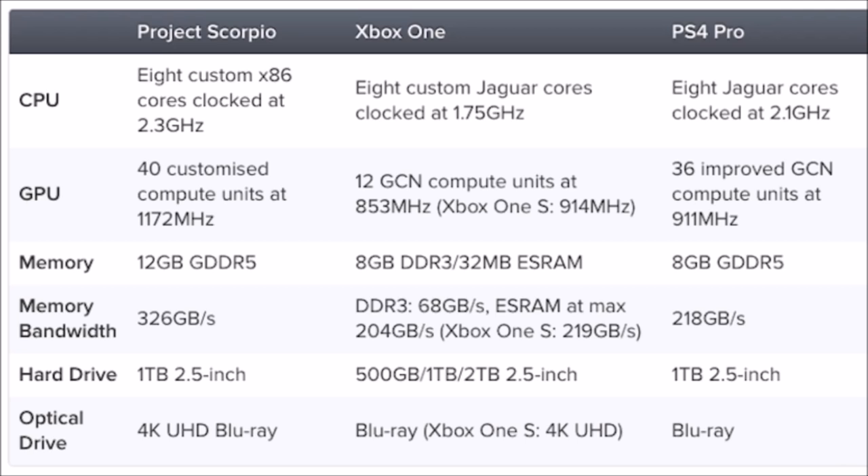The memory bandwidth is 326 GB/s on Scorpio, compared to 68 GB/s on the Xbox One. With eSRAM the Xbox One maxed out at 204 GB/s, Xbox One S at 219 GB/s, and the PS4 Pro at 218 GB/s — so memory bandwidth goes to Project Scorpio. For the hard drive, it's the same as the PS4 Pro: a 1 terabyte 2.5-inch drive, and you can add more storage externally. The optical drive is 4K UHD Blu-ray, compared to standard Blu-ray on the PS4 Pro.